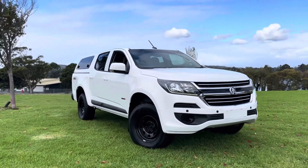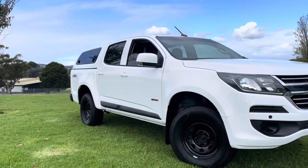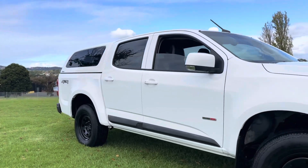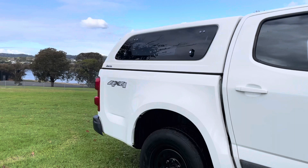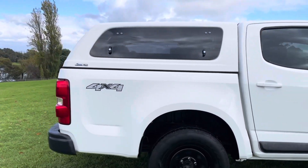Good afternoon and thank you very much for taking the time to watch another one of our video presentations here at Dealership Direct. Today we're going to be taking you through our 2018 Holden Colorado. This one here is an LS.